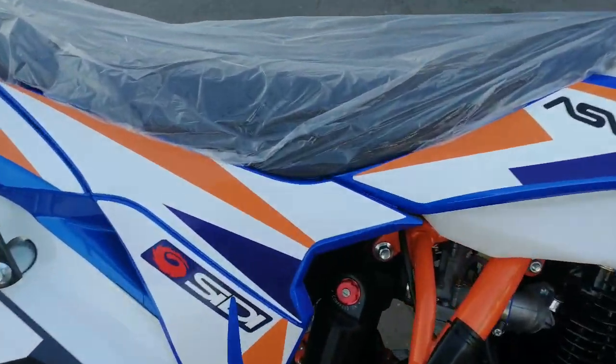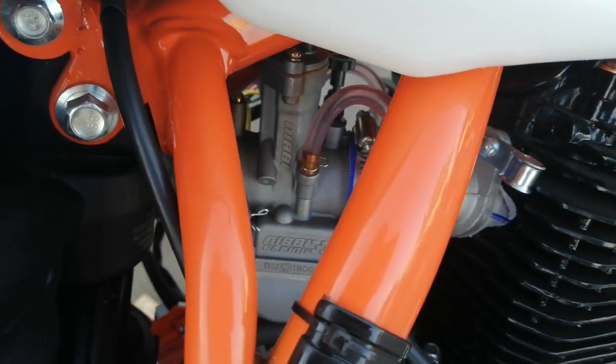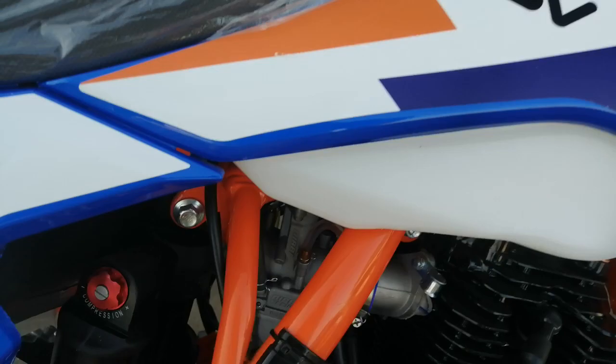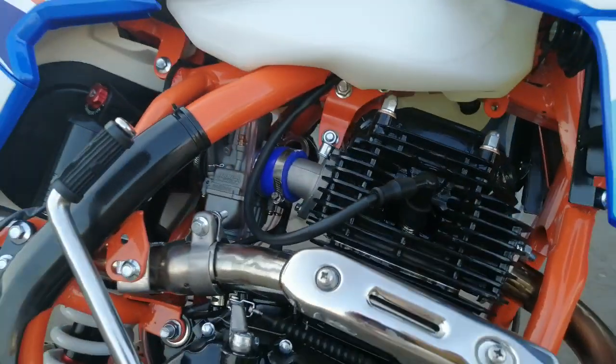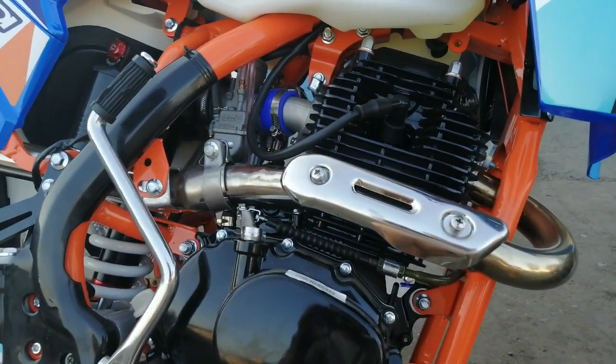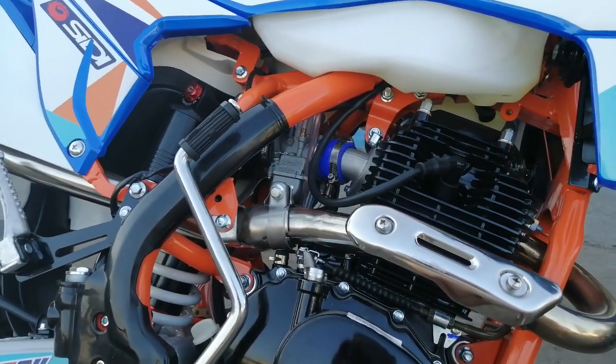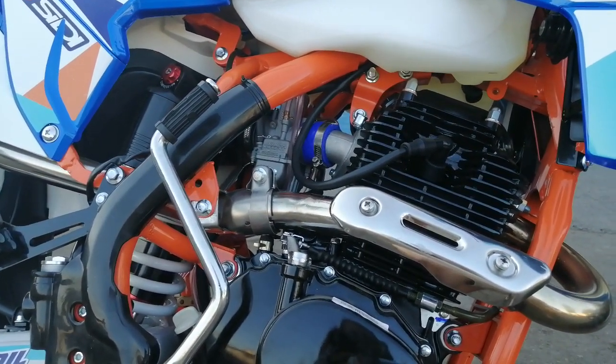Во-первых, здесь стоит более серьёзный карбюратор Nibbi Racing 32 — карб с ускорителем. Эти карбюраторы дают возможность при необходимости закидывать приличную порцию бензина для того, чтобы ускорение было моментальным.